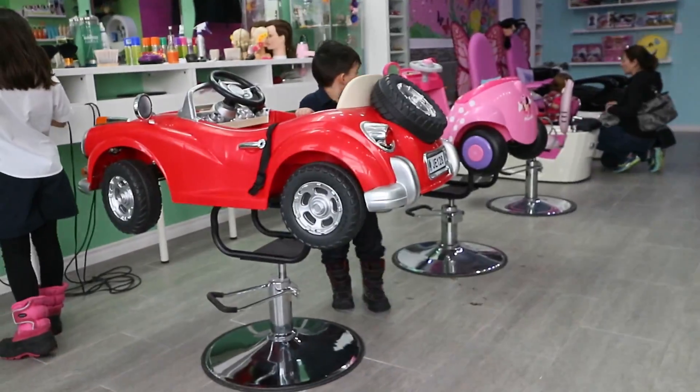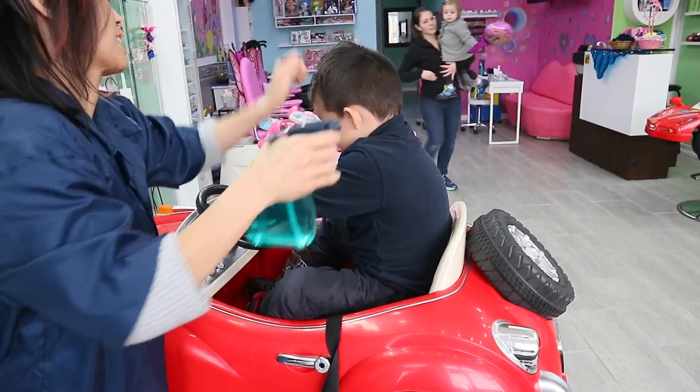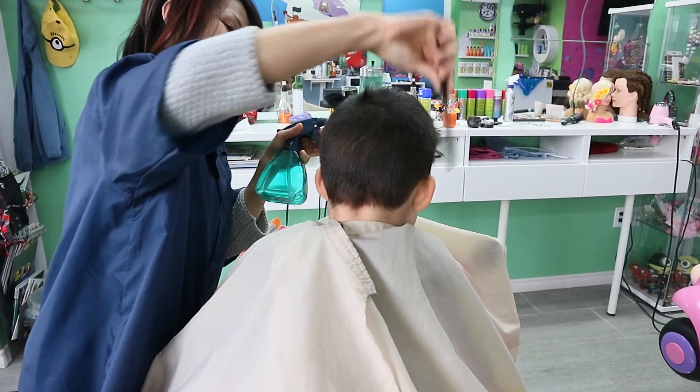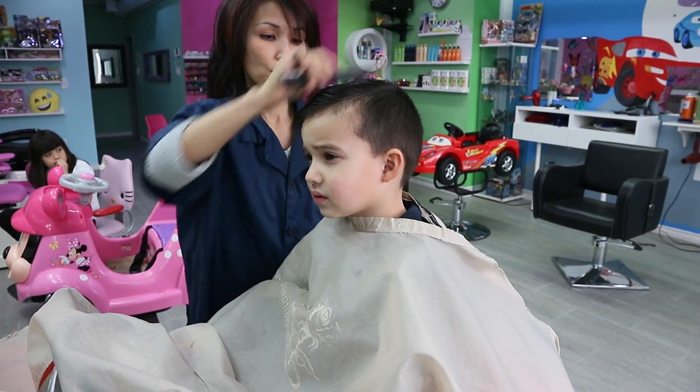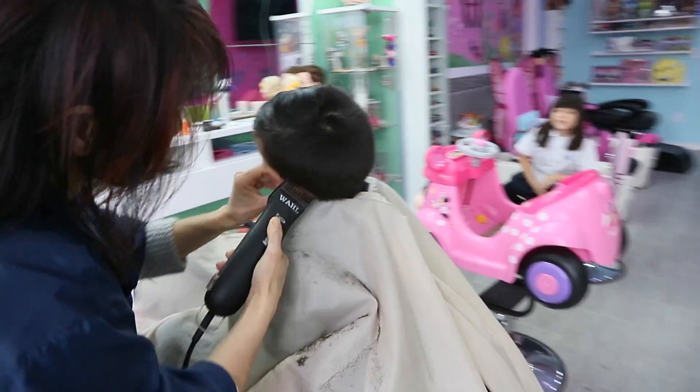What are you gonna pick? That one? There's the dreaded clippers — he doesn't seem to mind them anymore.